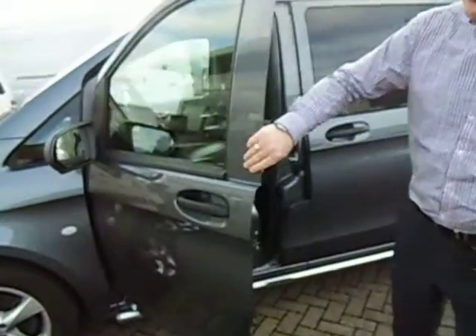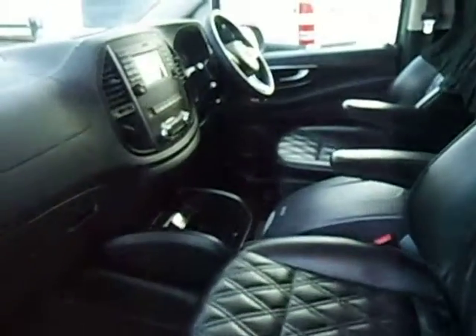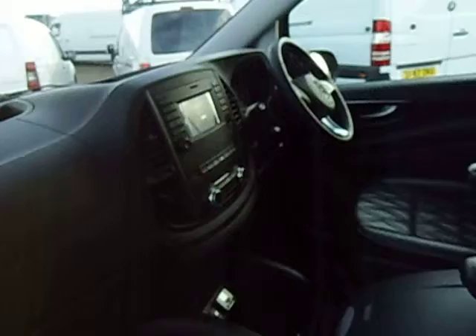Inside, it gets a bit kinkier though. Up front: coated leather, heated seats, automatic gearbox, sat nav, aircon.